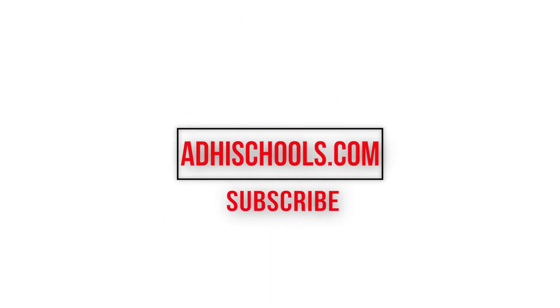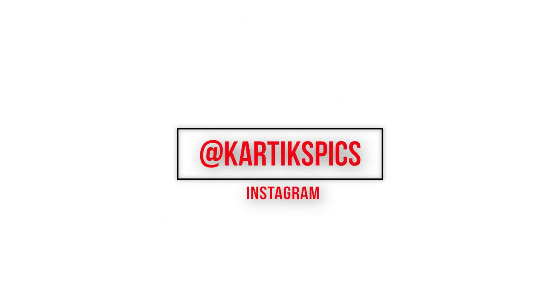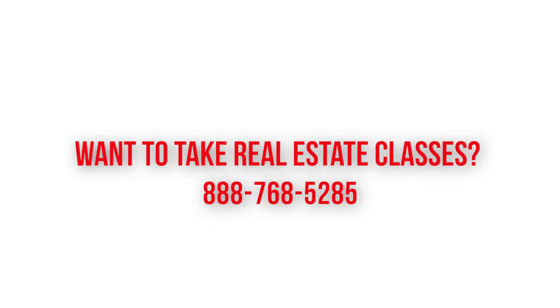Don't forget to like this video if you're watching it on YouTube. I'd love to connect with you on Instagram. If you are interested in taking real estate classes and becoming an entrepreneur, our phone number to the office is on the screen and in the description box. I'd love to connect with you and we'll catch you on the next one.